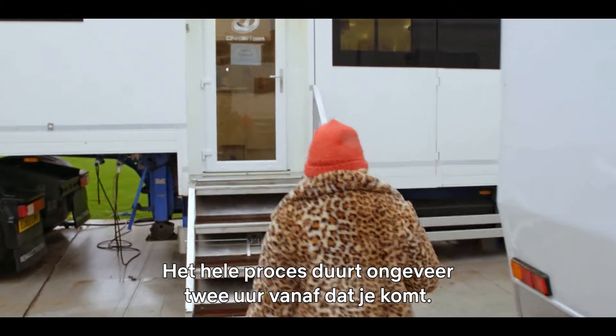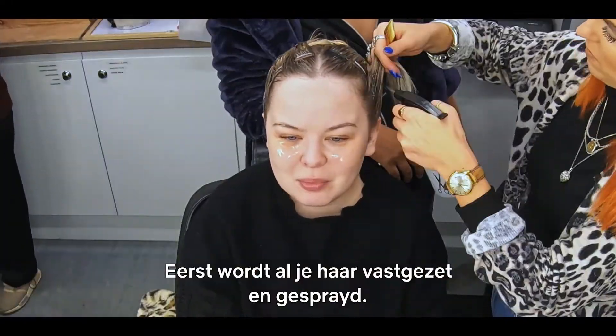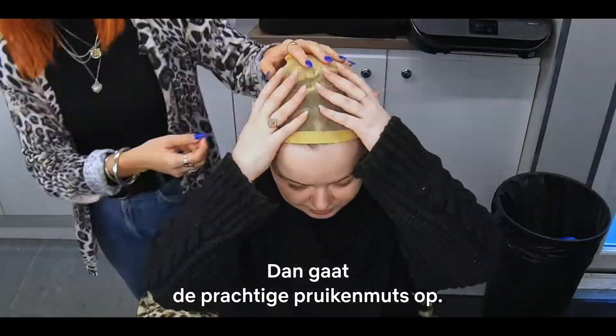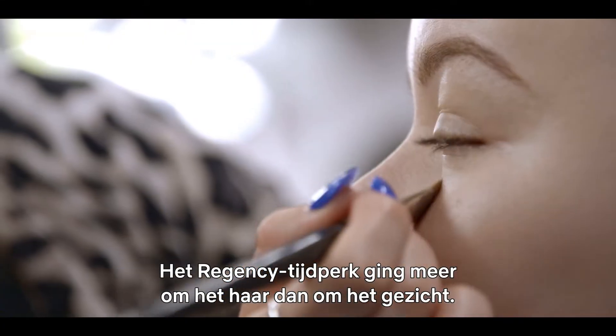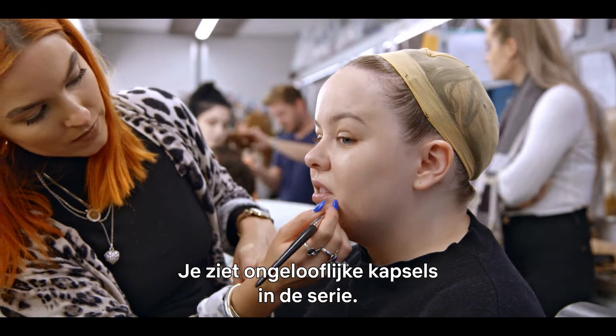The whole process takes about two hours from when you sit in the chair. The first part is getting the hair all clipped up and sprayed down. Then the very gorgeous wig cap goes on, and then we start with makeup. That era — the Regency era — was more about the hair than it was about the face. But you're going to see some serious hairstyles on this show.